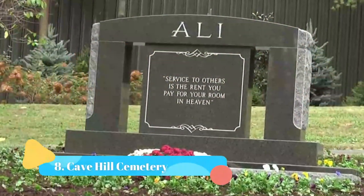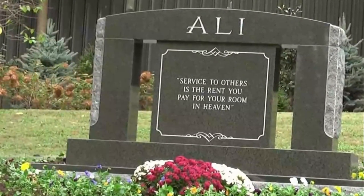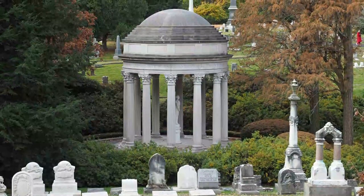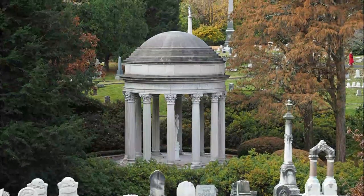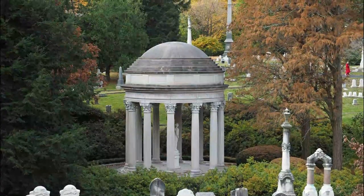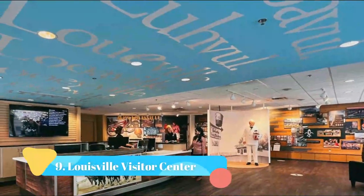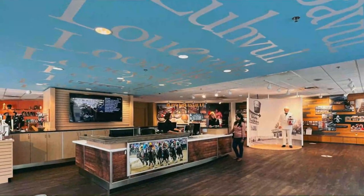Number eight: Cave Hill Cemetery. Cave Hill Cemetery is Louisville's largest burial ground and houses some of Kentucky's most historic figures. Muhammad Ali, Colonel Sanders, and Senator Georgia Powers are among the notable figures buried at the 296-acre facility.